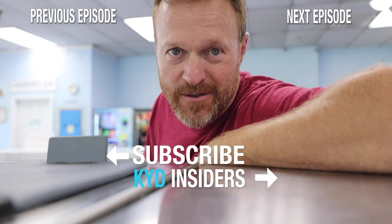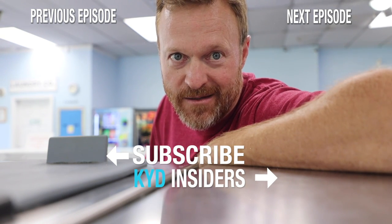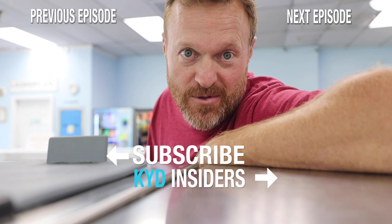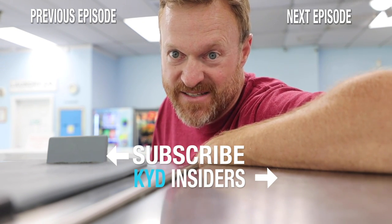Never in my life have I ever heard or seen anyone vacuuming at a laundromat — unless I were to come to a laundromat to record a video, in which case vacuuming is apparently a goal.